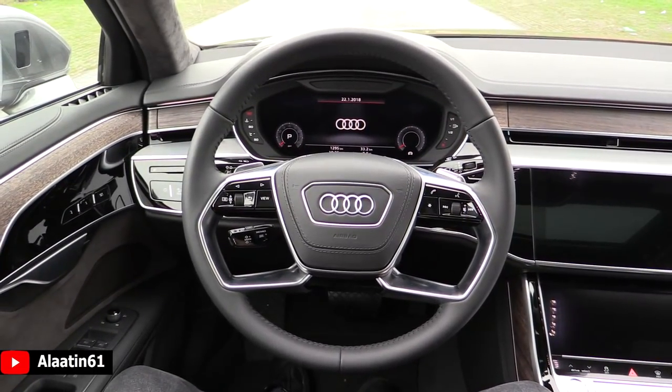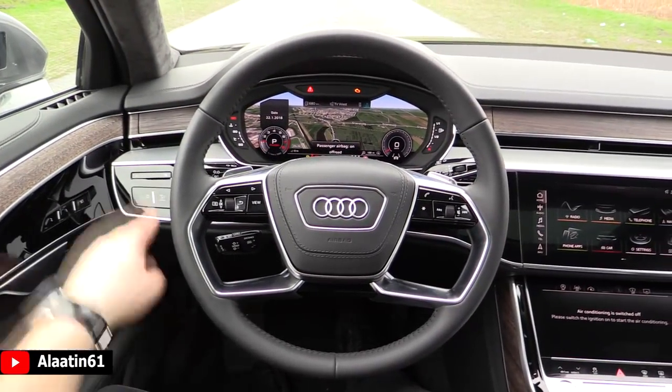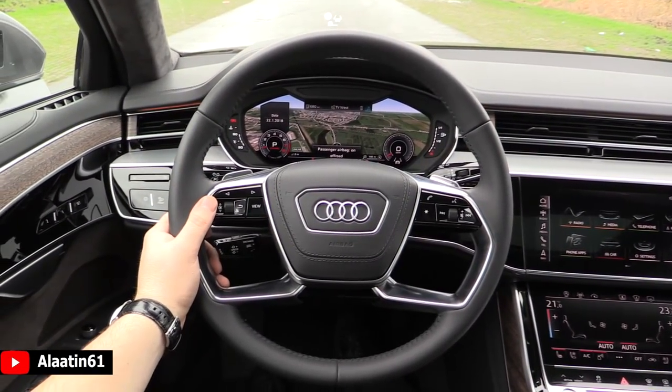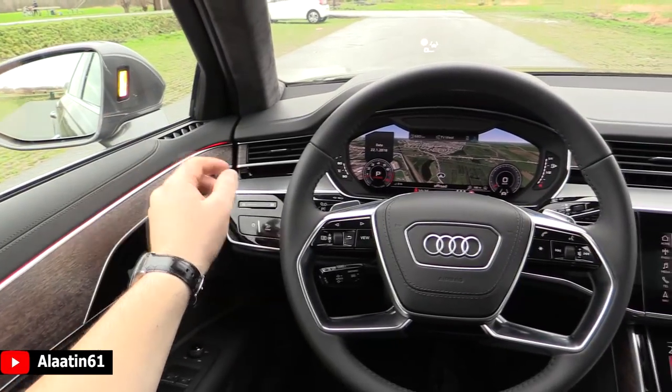The seats are very, very comfortable on this new generation. The Alcantara dark headliner looks great. Here you can see the air vents — they open right up. It has the Audi Virtual Cockpit at 12.3 inches, and the blind spot assist.